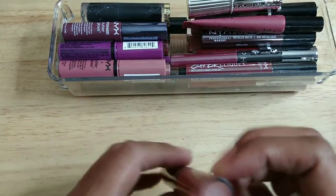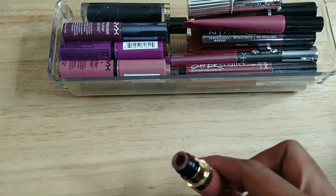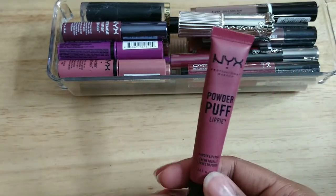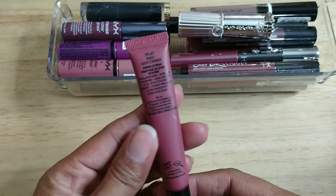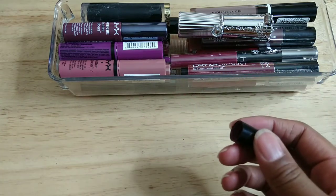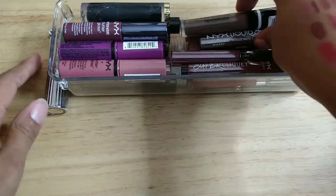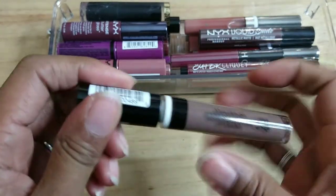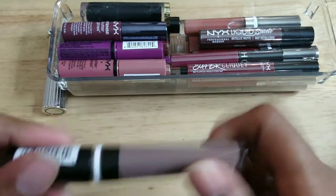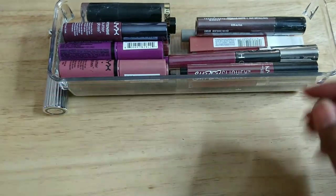This is Urban Decay 1993 — it smells like paint thinner, it has to go. This is NYX Powder Puff Lippy in Moody — yep, smells like paint thinner, it's gotta go. I knew eventually I'd get to the ones that were no good. I think I bought all of these thinking I would like them — smells like paint thinner, I'm not even going to try that one.